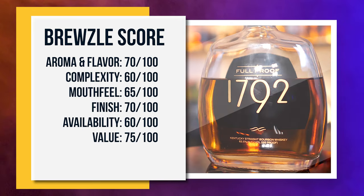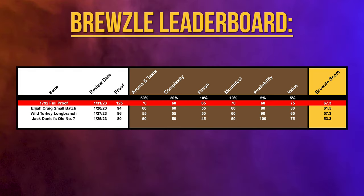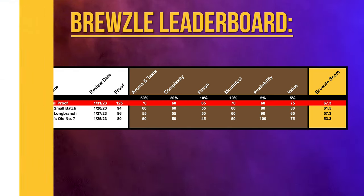That gives 1792 Full Proof a Bruzel score of 67.25. Stay tuned — we'll be adding more reviews each and every week. As we do more of these, we'll start adding scores for whiskeys we've already reviewed, which will just show up on the list in future videos without a separate shoot.